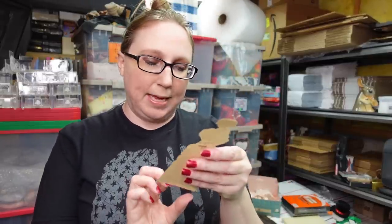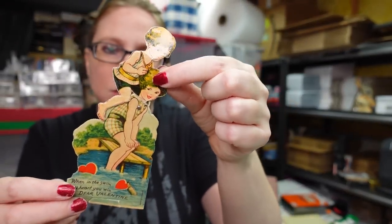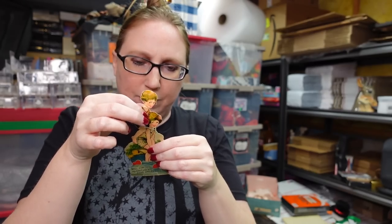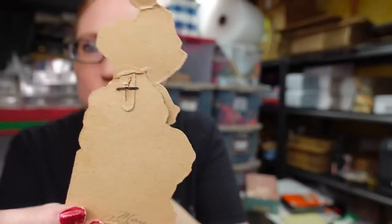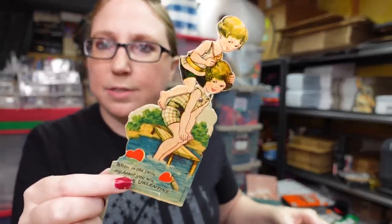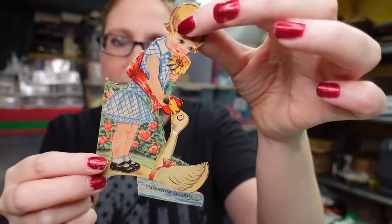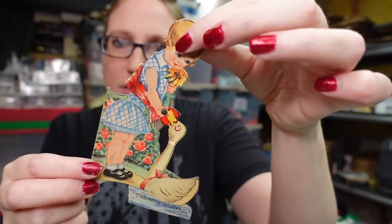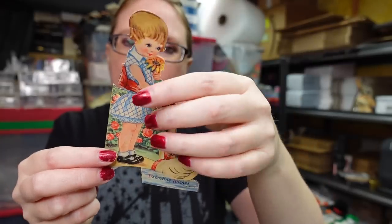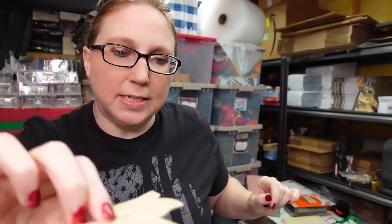I have two more Valentine cards — these are German and mechanical. The first has two kids swimming and moves in some way. The second is a little girl feeding a duck — she moves like this. This one is marked 1934 on the back, which is really cool. Both listed as buy it nows for $9.99.